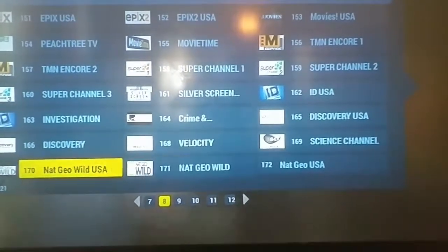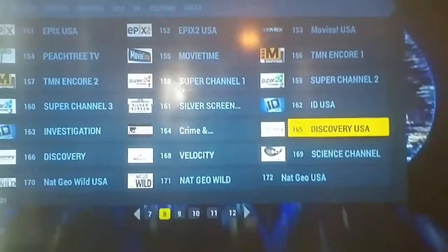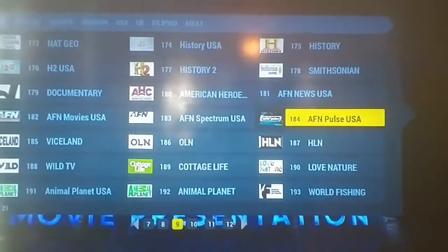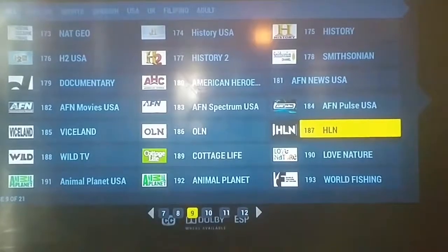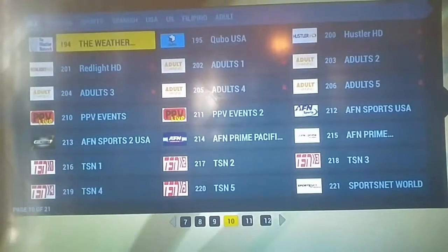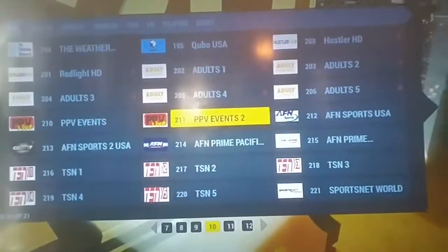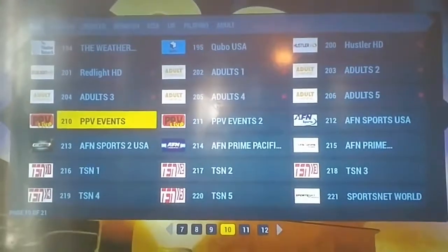You get Starz, Cinemax, ID Channel, The Movie Channel, Velocity, Nat Geo Wild - if you enter that channel, you get all those. History Channel, History 2, Animal Planet - whatever you're into. You also get seven live adult channels.